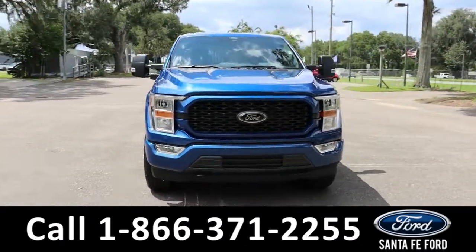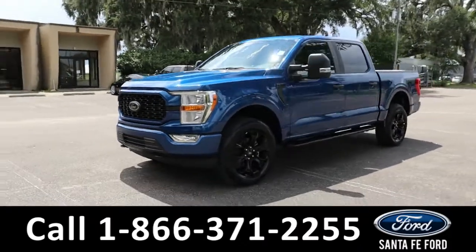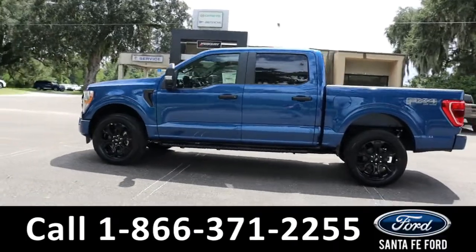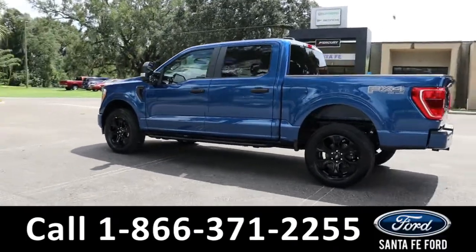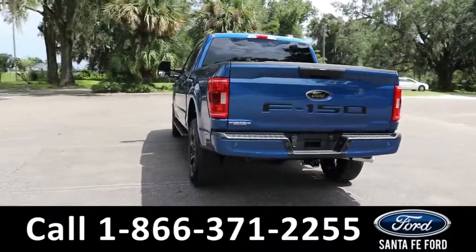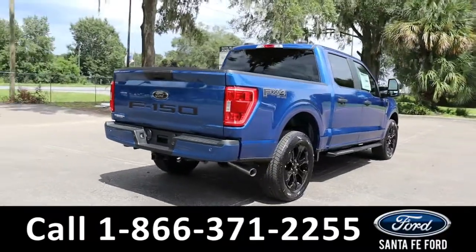Here's the brand-new 2022 Ford F-150 STX. It has fog lights, tow hooks, tinted windows, remote keyless entry, running boards, tailgate step, hitch receiver, and backup camera with sensors. It is four-wheel drive with alloy wheels. To see a copy of the window sticker, visit SantaFeFord.com.